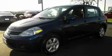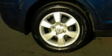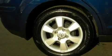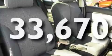Its top features include a moonroof, cruise control, an auto-dimming rearview mirror, alloy wheels, a rear spoiler, side impact airbags, and this vehicle has fewer than 34,000 miles on the odometer.